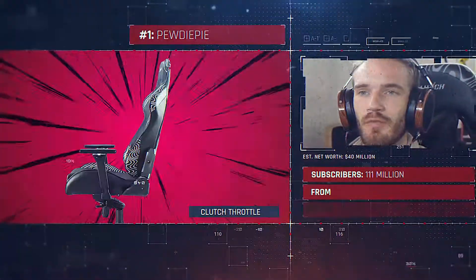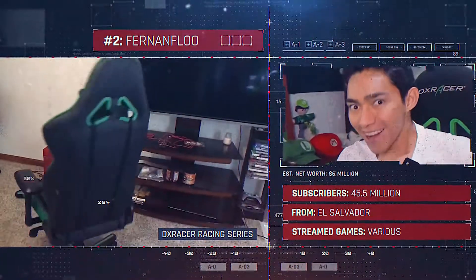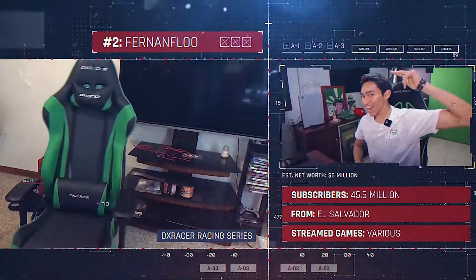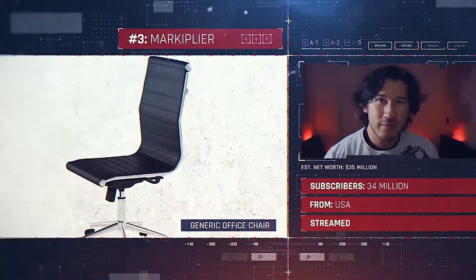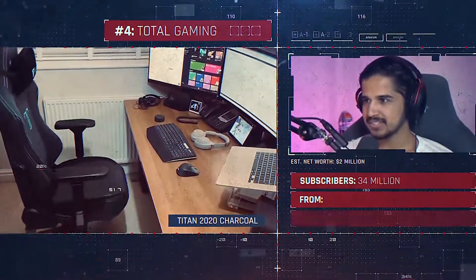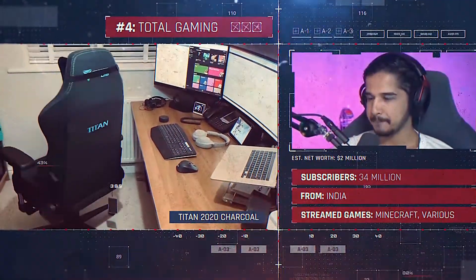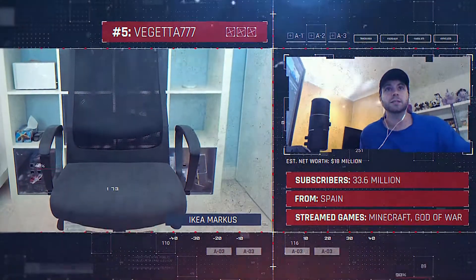1. PewDiePie — Clutch Throttle Special Edition. 2. Ferrenflue — DXRacer Racing Series. 3. Markiplier — Generic Office Chair. 4. Total Gaming — Titan Ash 2020 Softweave. 5. Vegeta777 — Ikea Marcus.